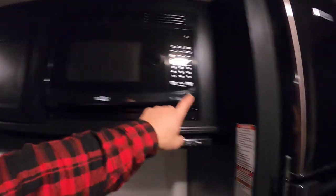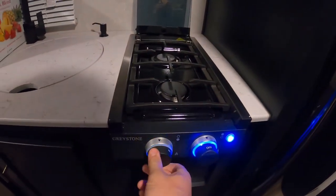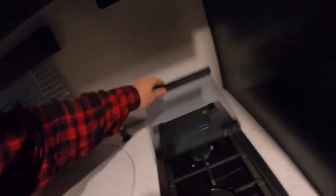Moving to the kitchen: there's a microwave with a light and fan. Here's the stove — you turn the gas on and push to ignite. There's a sink with cleaning supplies. The compartment has more supplies and cooking stuff. Down here: more storage, my kettle, rice cooker, protein powder, and coffee maker. I love coffee.